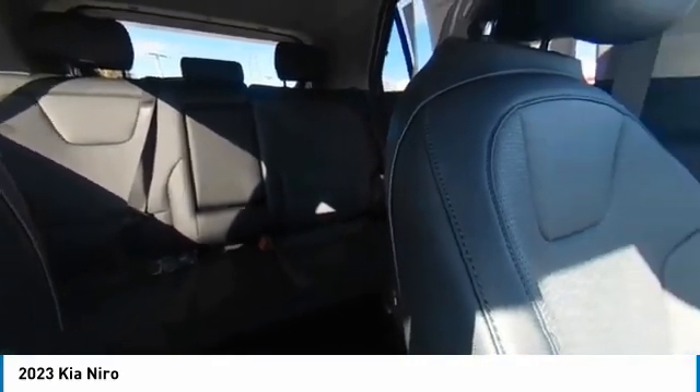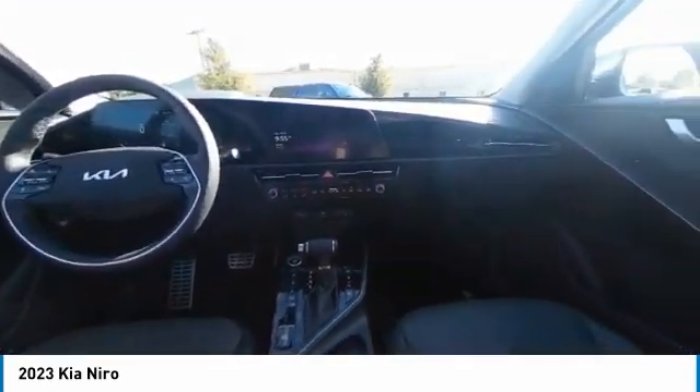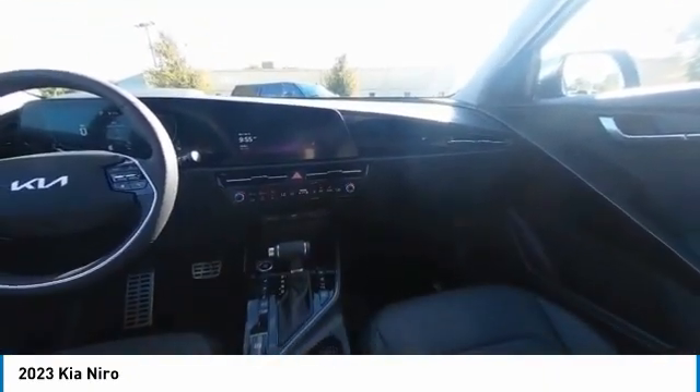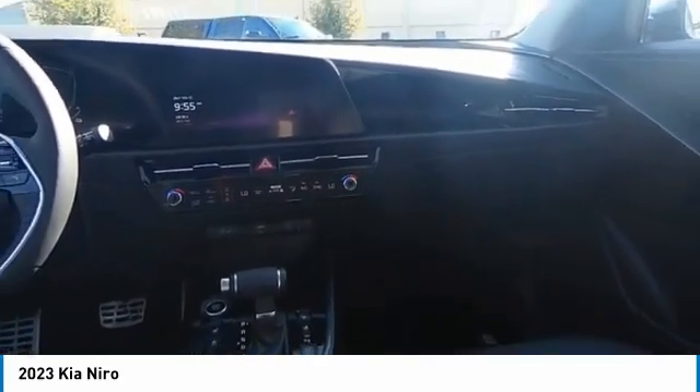Searching for a dependable vehicle that looks great too? You found it, so stop in today. The Kia Niro.